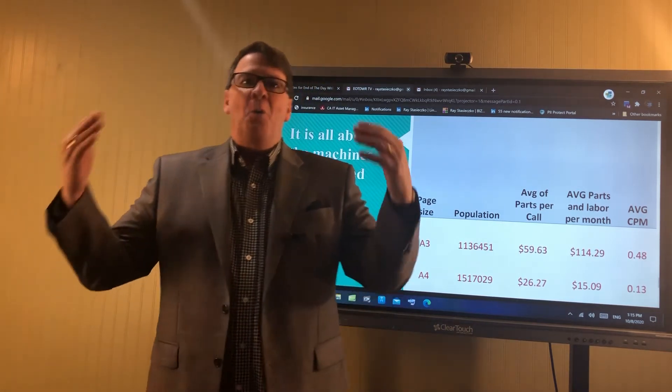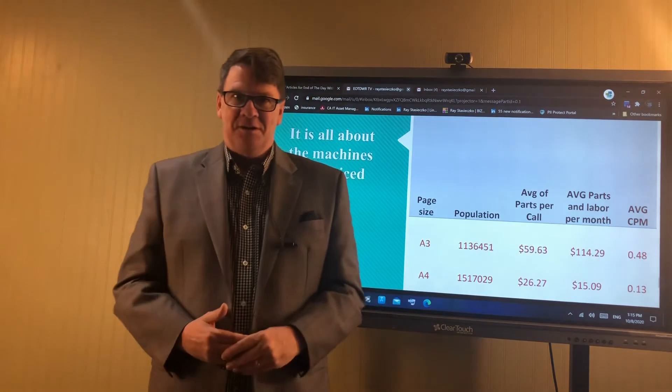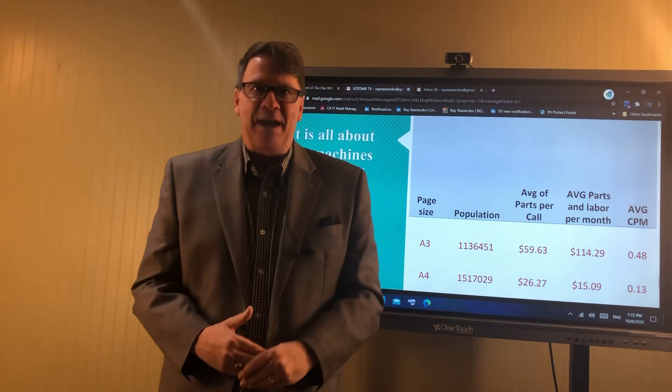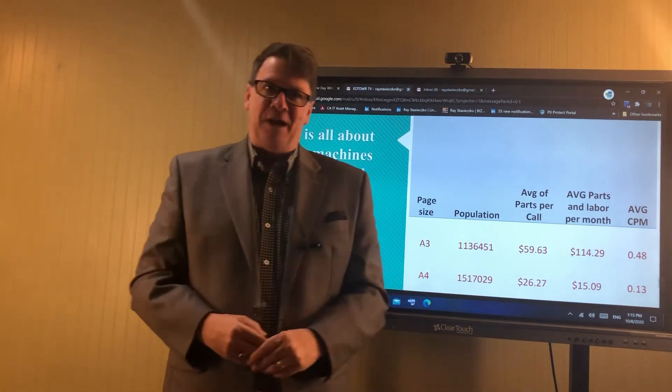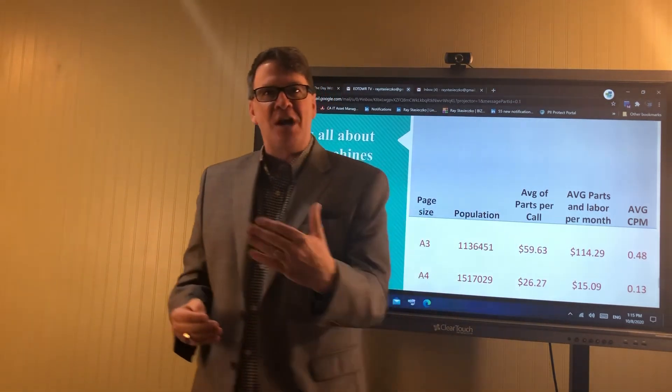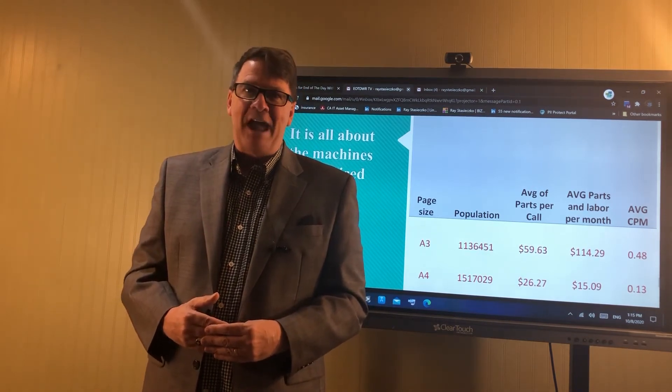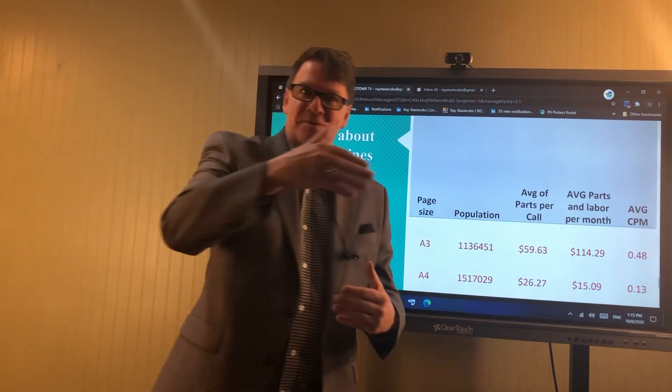Ladies and gentlemen, we're gonna sell more A4s. Why are we fighting this? Just because we're making money? Of course you're making money. But you're also losing money. And sooner or later those losses could outpace what you're making. That's the reality, especially as volumes decrease.